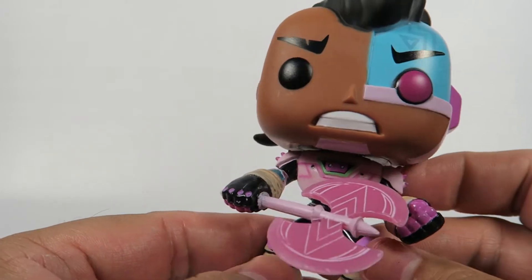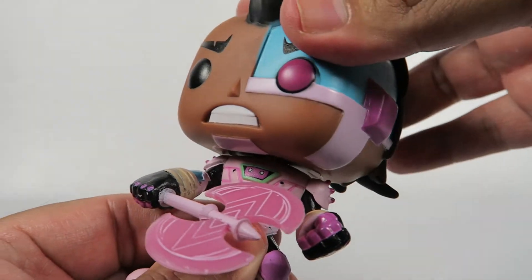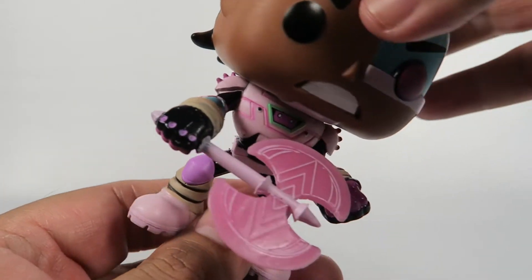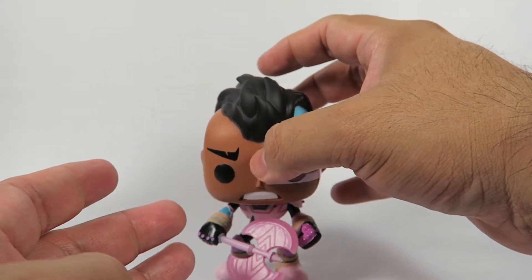On the bottom there's some licensing info. Pretty awesome looking figure — I really do like the color.